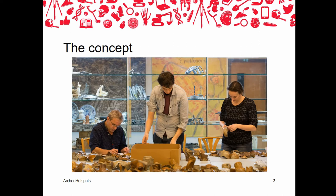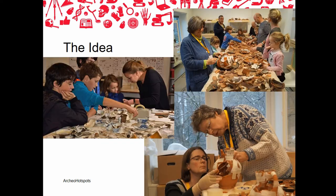The project is an initiative of the Allard Pearson Museum in Amsterdam, where the first Archeal Hotspot opened at the end of 2014. The concept is now around four years old and going from strength to strength. The idea behind it is to encourage the public to actively participate in archaeological research and to introduce laypeople to the field.